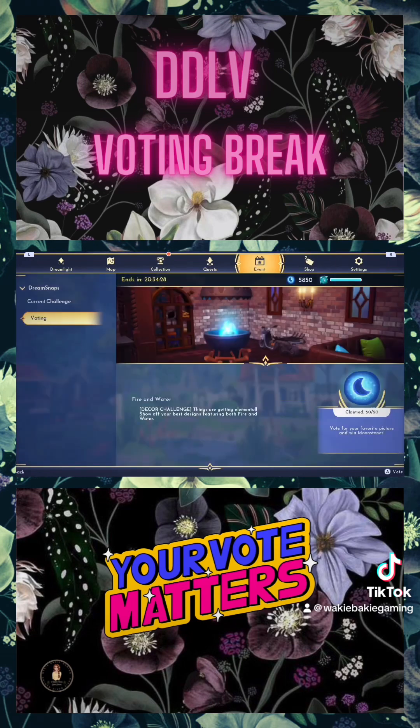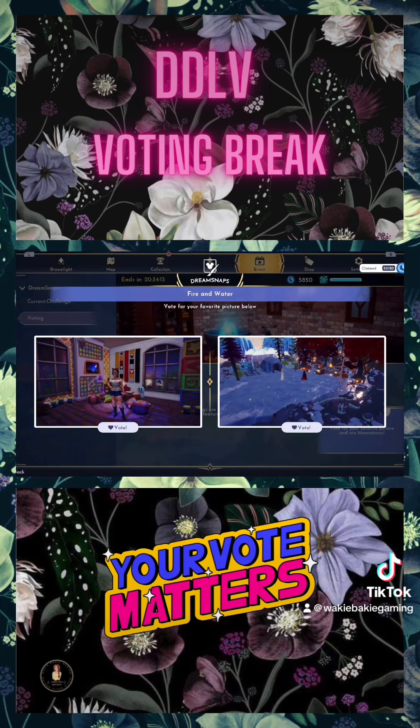Let's see — voting. Here we go. This is the Fire and Water Decor Challenge. Things are getting elemental — best design, featuring both fire and water. So here we go. For the first one, it's fire and water.